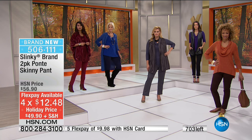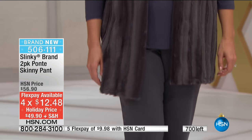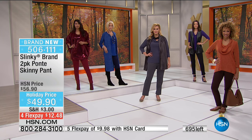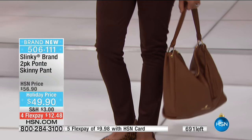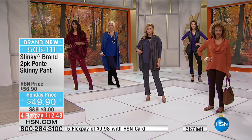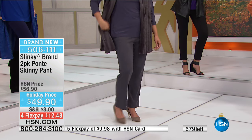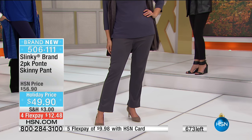All the choices - brand new, we've got special pricing because they're typically supposed to be $56.90, and we have them on a buy one get one free with four FlexPays. So Jackie, let's talk about the magic behind this pant. You've got an easy pull-on pant with an elastic waist - easy on, easy off. What I love about our Ponte pant is the way it tapers in - it makes your legs look longer, leaner, thinner.